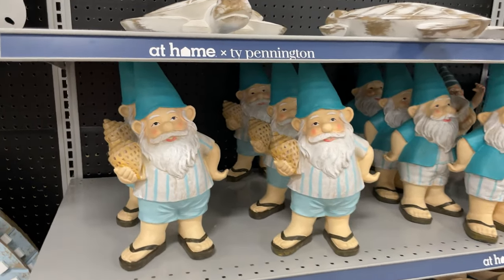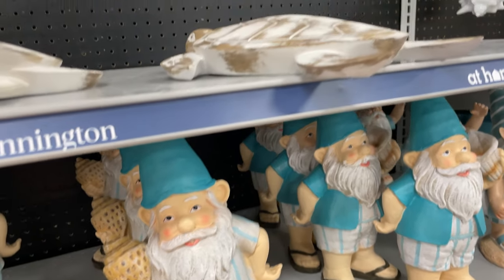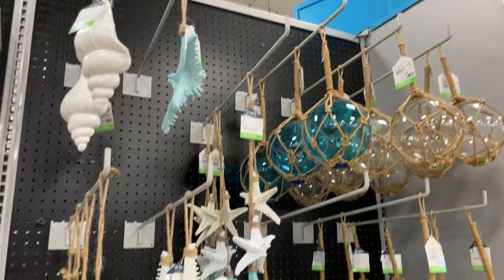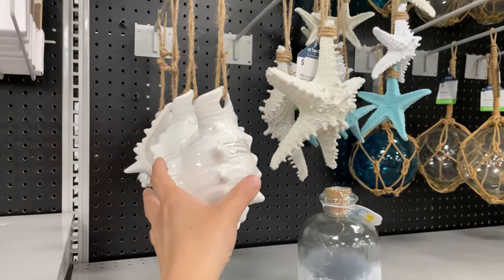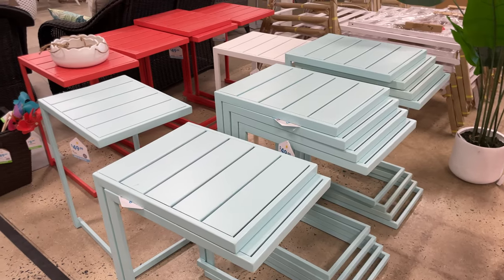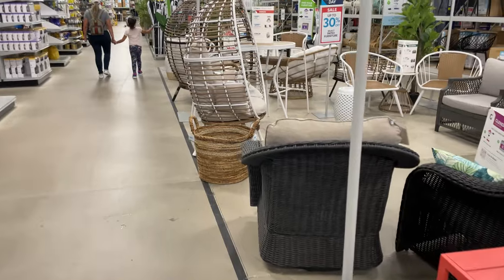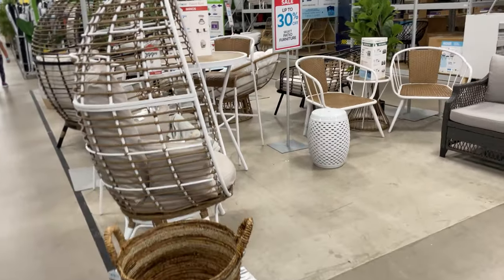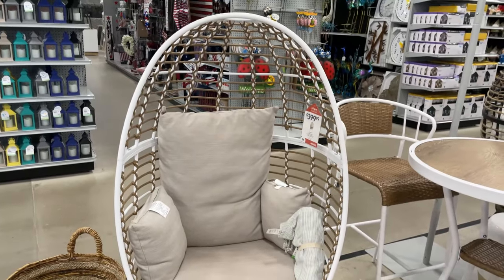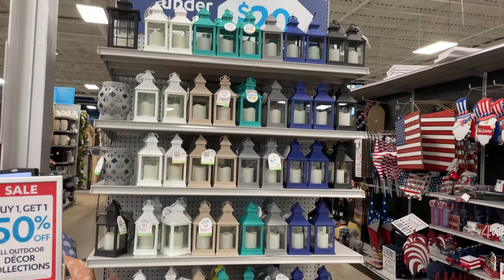We have fun little gnomes here - these guys are $22 - and some more artwork and outdoor ornaments. Look how cute these little tables are, they're $50, I really like the blue one. Then there's an orangish coil one. Going in here, these are really cute for patios - this is $400, a little pricey but really cute - and they have these little lanterns too.